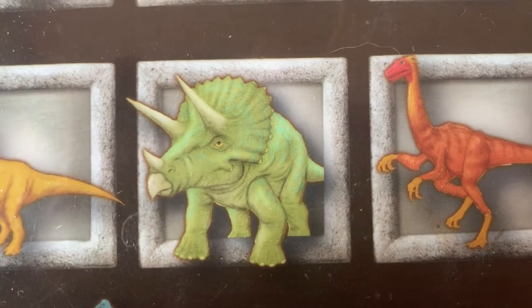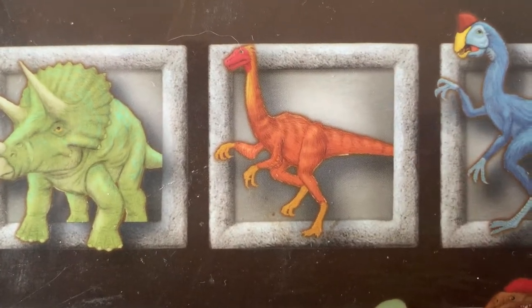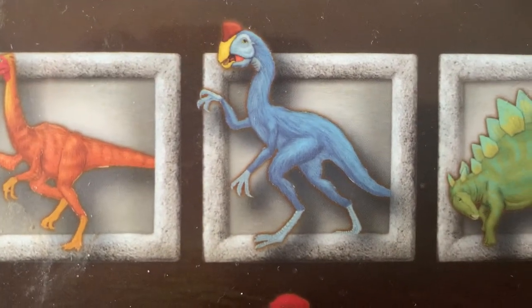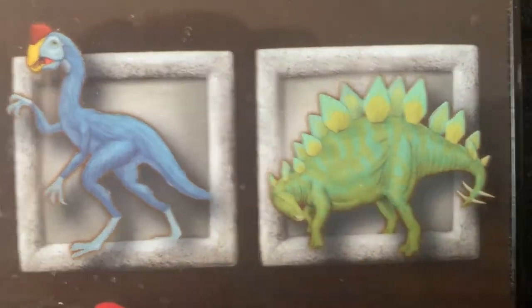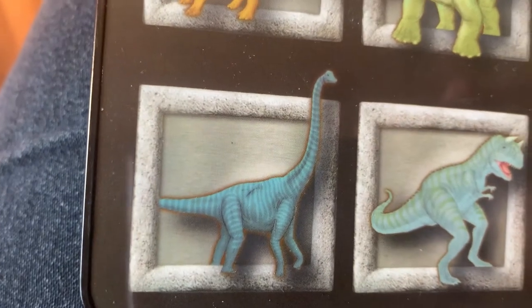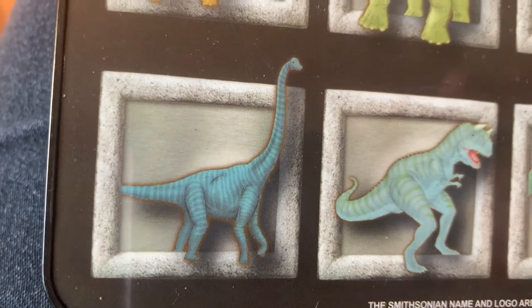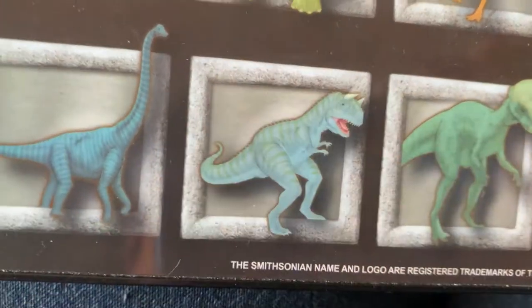He didn't say much, did he? This is Gallimimus. This is Oviraptor. I didn't expect him to sound like that. This is Stegosaurus. My goodness. All right, who is this? This is Brachiosaurus. He had a long call. This is Carnotaurus.